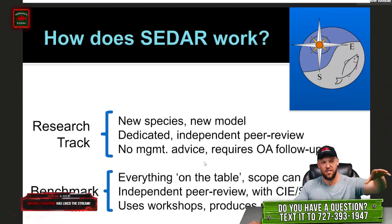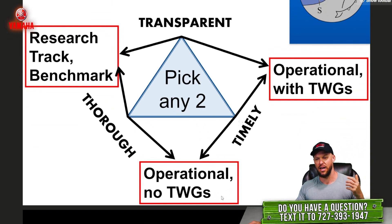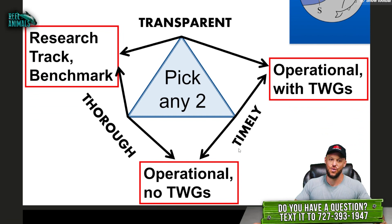They do all this to work through research track and benchmark assessments and give us information about fisheries, biomasses, and other things. But the problem constantly being balanced is whether they want to be really transparent and thorough — but if they're really transparent and thorough, they're not timely. If they're transparent and timely, they're not as thorough. If they're timely and thorough, they're not as transparent. You've got to pick two, you can't pick three. Right now they're trying to be transparent and thorough, which makes them not timely.